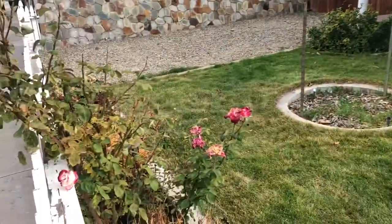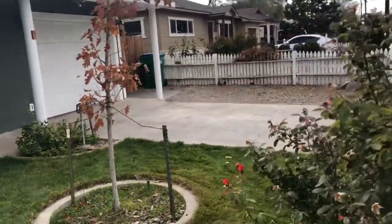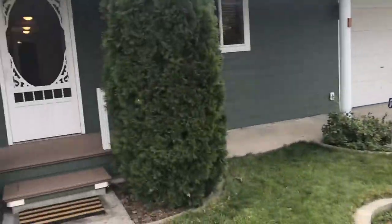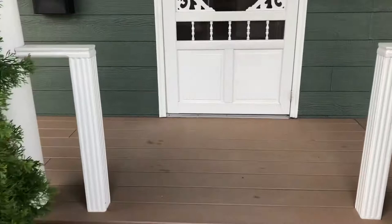Beautiful front yard with rose bushes and a lovely lawn, single car garage. It has a new Trex deck on the porch.